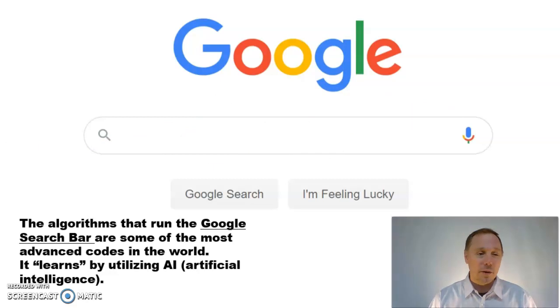You've seen the Google search bar before. It actually uses some really advanced AI — artificial intelligence — and it learns. The more you use it, the more it learns about you.